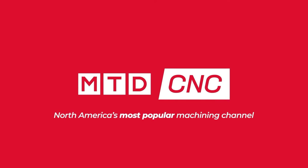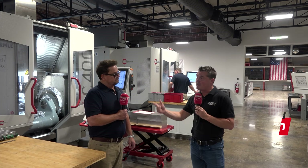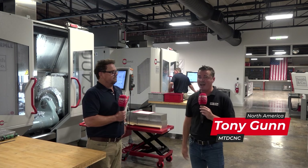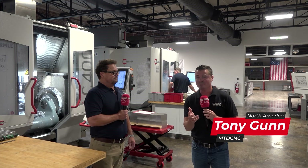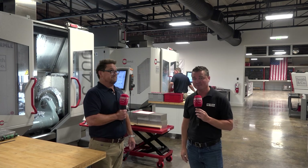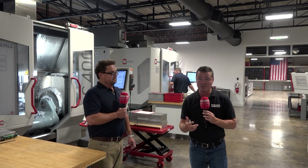Buy premium equipment — you need premium tools — because it's only going to make you more efficient, give you a better part, and make it easier to control tolerances. Welcome back to MTD CNC. I'm with my buddy Robert today and we're going to talk about Hymer. When you think of Hymer, what comes to mind? Balancing tool holders, maybe some measuring instruments?